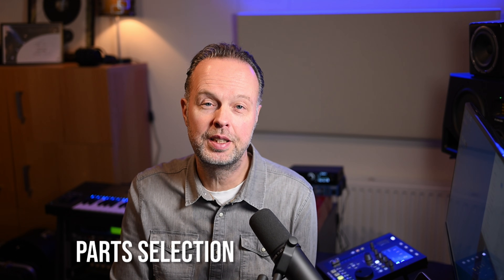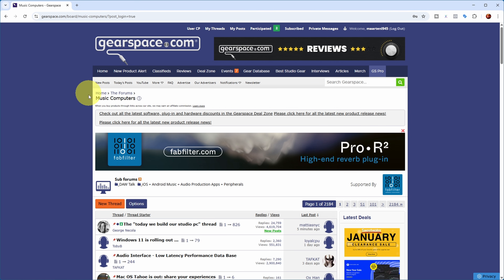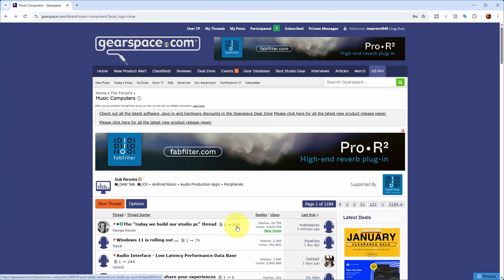The motherboard also needs room for a separate dedicated video card. When selecting parts for a DAW PC, I like to rely on the experience of others who've built similar machines. One great resource is a Gearspace thread in the Music Computers Forum — the 'Today We Built Our Studio PC' thread, which has been running for a very long time. It's a discussion where people talk about their recent DAW builds, ask for advice, and knowledgeable people give recommendations. Going through the last 10–20 pages gives you a good idea of what components people are recommending and what has actually worked for them.